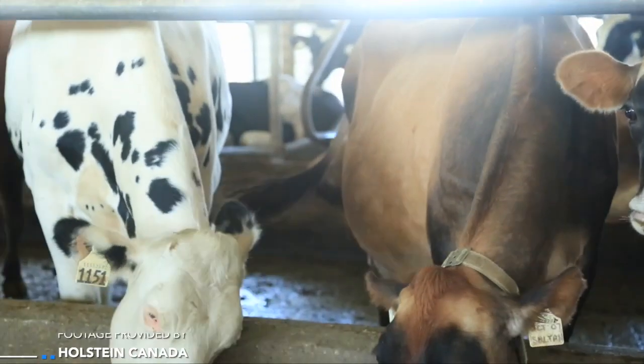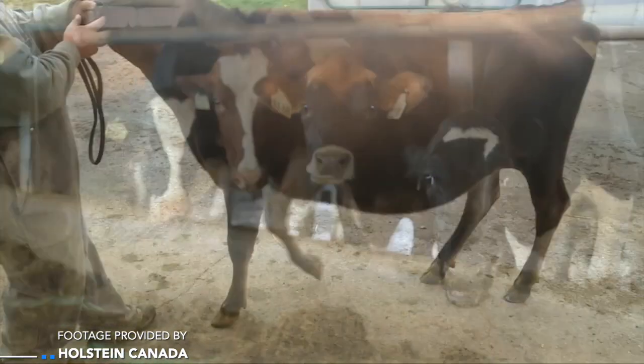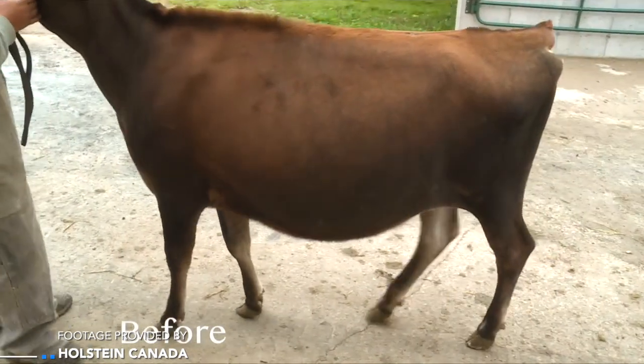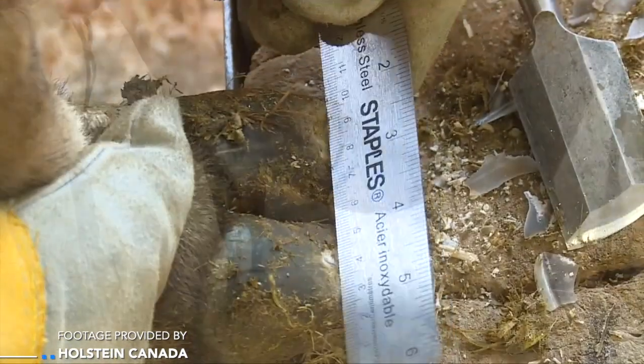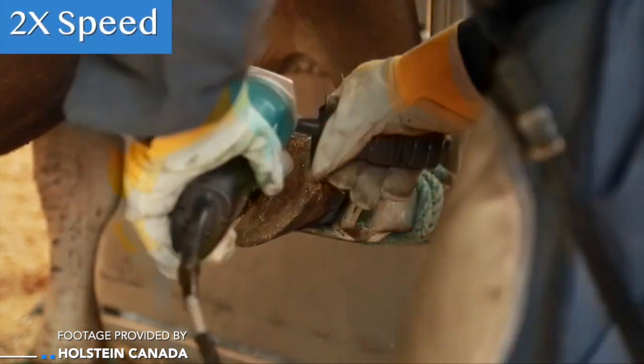We're still at 20%. What's happening or what's not happening? It seems we haven't made much progress, and I think we're lacking in implementing practices that we know work and would increase our odds to reduce lameness. We're doing well in having a hoof trimming program in place on most farms, and the majority also have some area to treat lame cows. But we're lacking in locomotion scoring cows more often, detecting that moderately lame cow, and treating them before they become chronically lame.